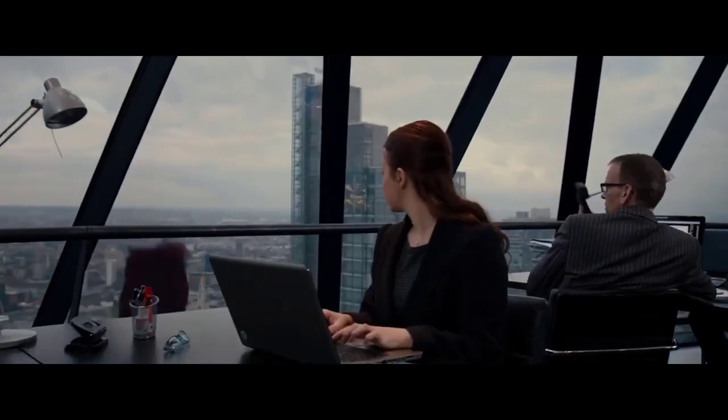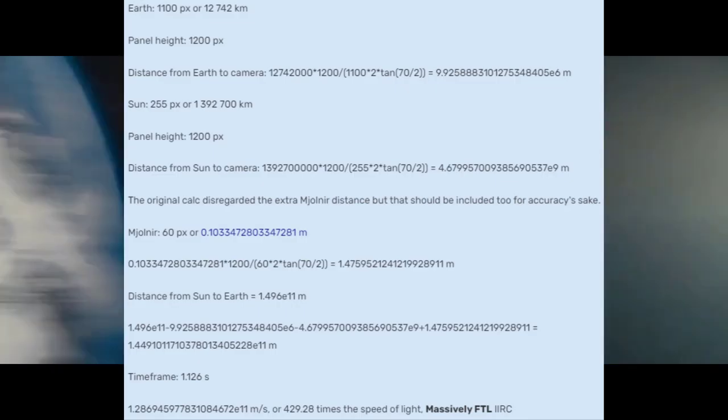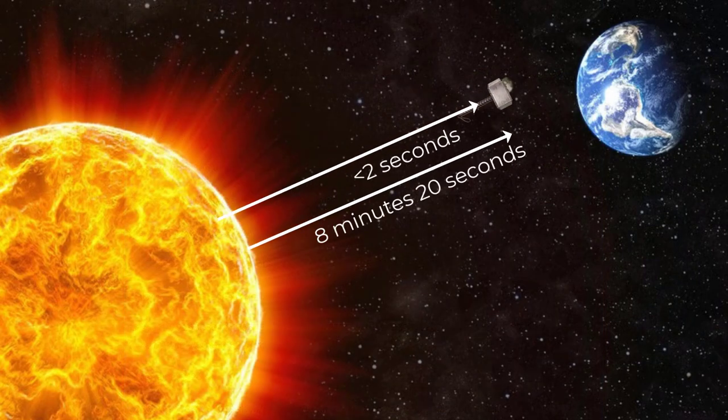In the film Thor: The Dark World, Thor's hammer Mjolnir is able to fly from the sun to the Earth in under two seconds. This feat is calculated to just over 429 times faster than light, making a casual Mjolnir MFTL, which makes sense when you realise that light from the sun takes about 8 minutes on average to reach us here on Earth whereas Thor's hammer did it in no time.